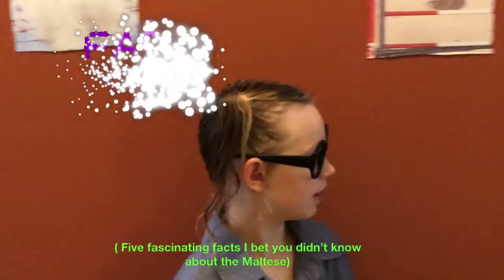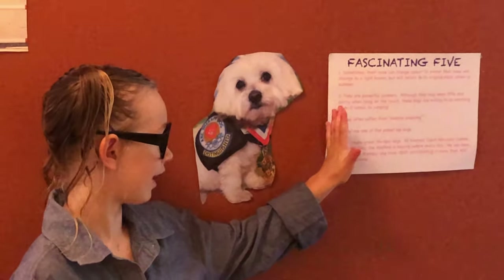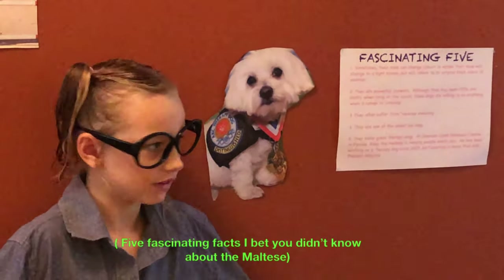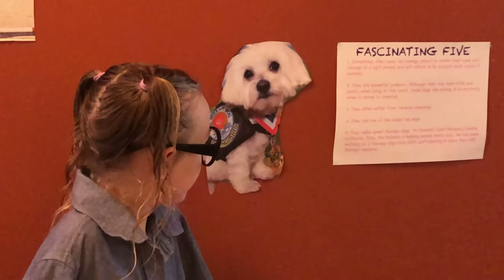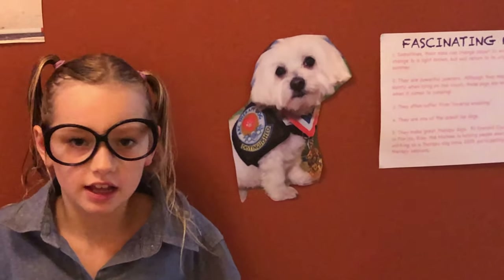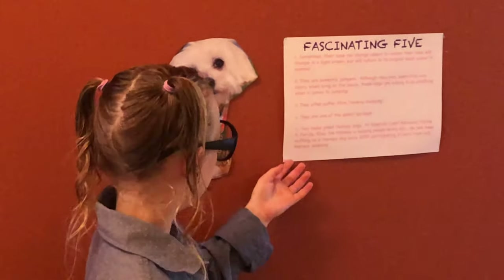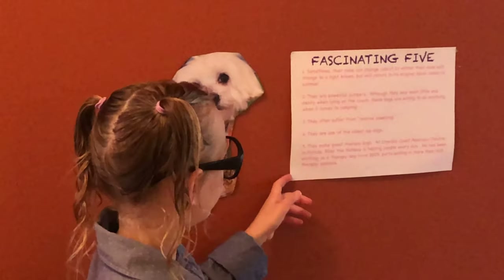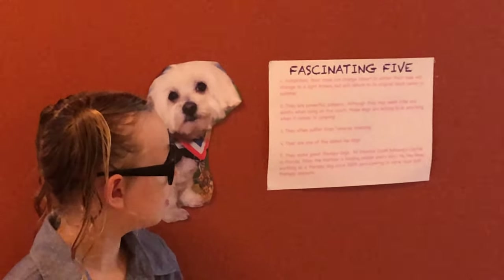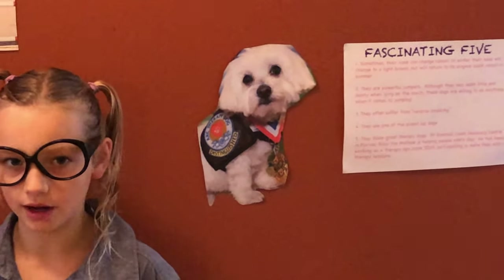On to the fascinating five. We did get a new poster for our fascinating five. The first fascinating fact is that sometimes their nose can change colour — but not like bright pink or purple. In winter, their nose will change to a light brown, but will return to its original black colour in summer.